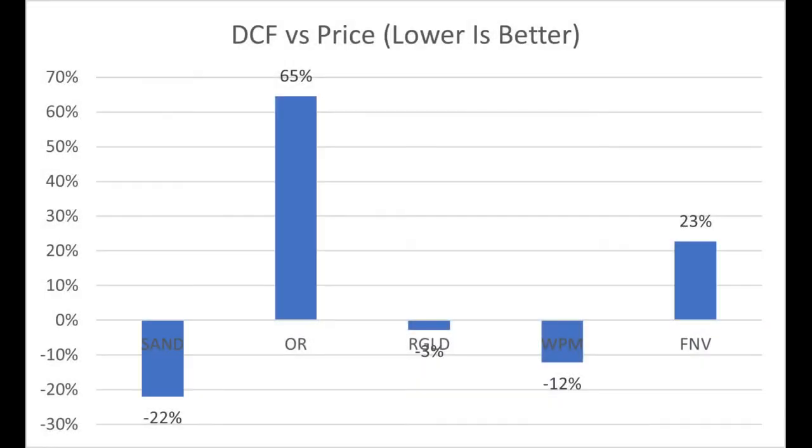Now onto their discounted free cash flow intrinsic value versus their current trading price. Sandstorm is the best here with a price that is 22% below their intrinsic value, so if you're okay with a 20% margin of safety, that could be something to look into. The worst is Osisko, with a current trading price that is 65% above their intrinsic value — but we'll get into a story that turns it around a little bit later. Royal Gold is trading at 3% below their intrinsic value and Wheaton 12% below, which is not really good enough — you want to be buying something on a much larger discount than that. Franco-Nevada is a little bit overpriced, but not as bad as Osisko.